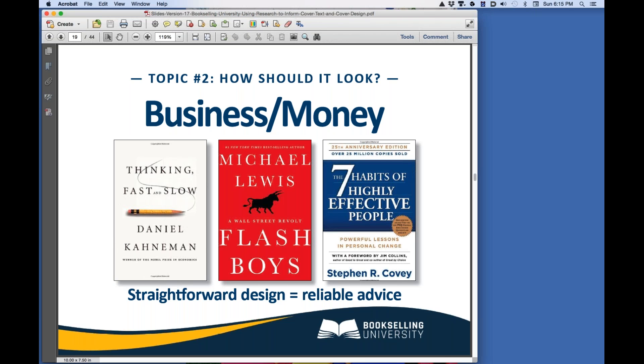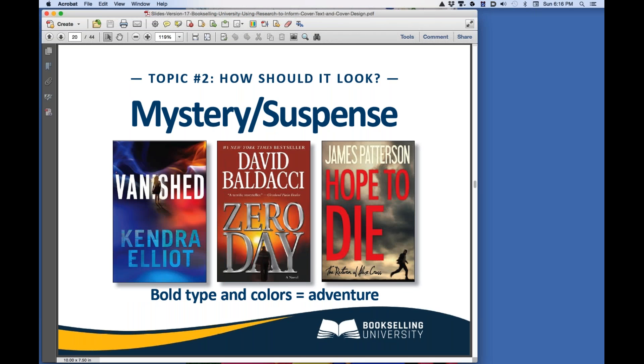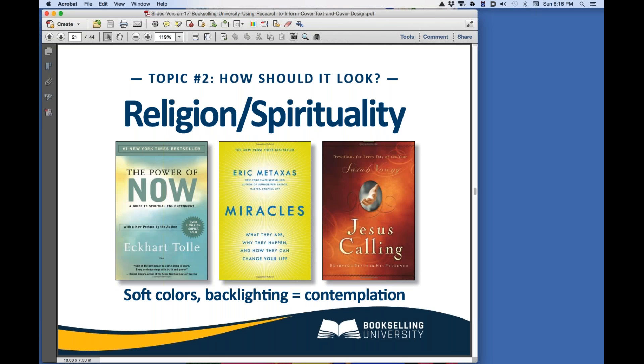In the business books shown, the design is straightforward. Classic fonts telegraph the message that the advice inside is reliable, and that's exactly what business book buyers want — they don't have time to waste with advice that is not going to work in their business. In these mystery suspense bestsellers, the colors are bold and the title type is in your face, not to be ignored — you can feel your blood pressure rising; you know adventure is on the way. In these religious spiritual bestsellers, the look is entirely different. The colors are soft, light emanates from the background — the look and feel of these covers is, well, heavenly.